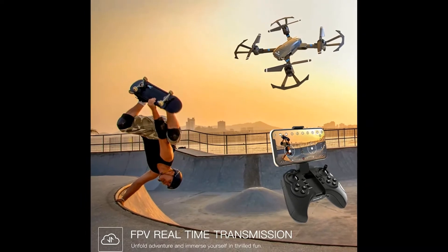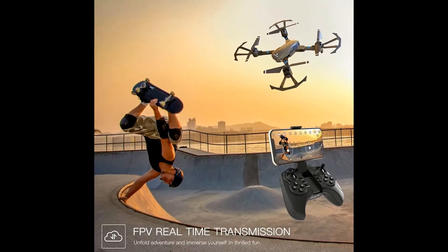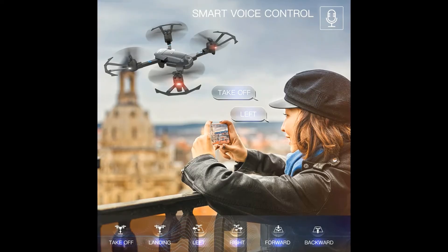Draw a path in your app interface and the drone will fly following the path accordingly, which is the newest technology.